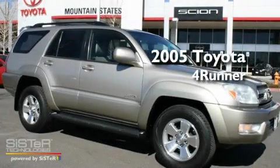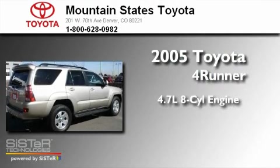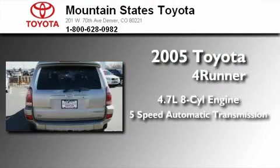This is a 2005 Toyota 4Runner. It has a 4.7-liter, 8-cylinder engine and a 5-speed automatic transmission.